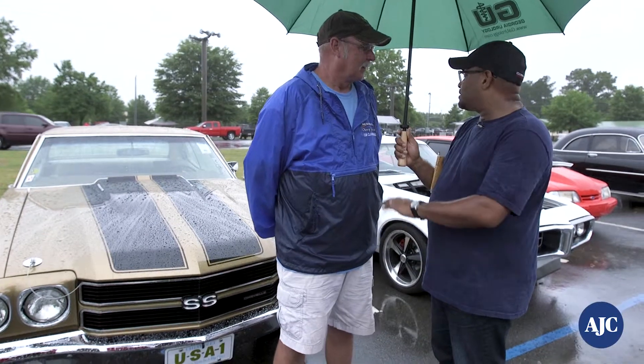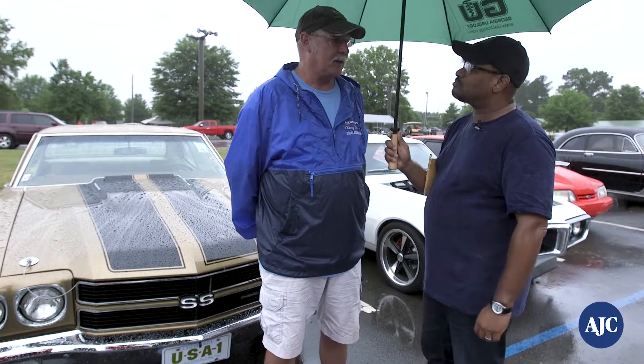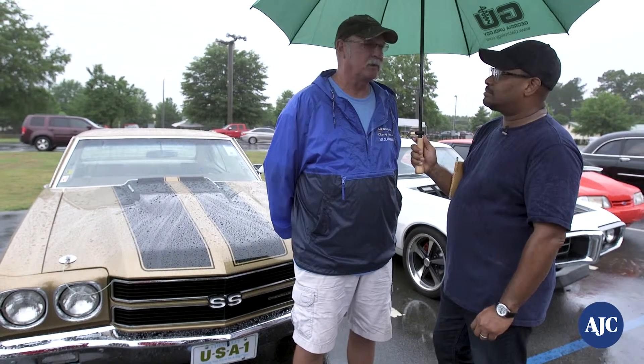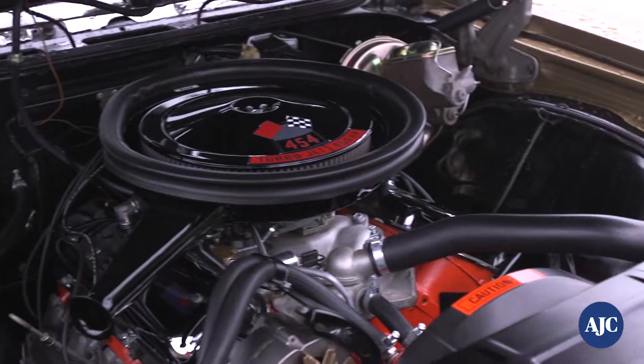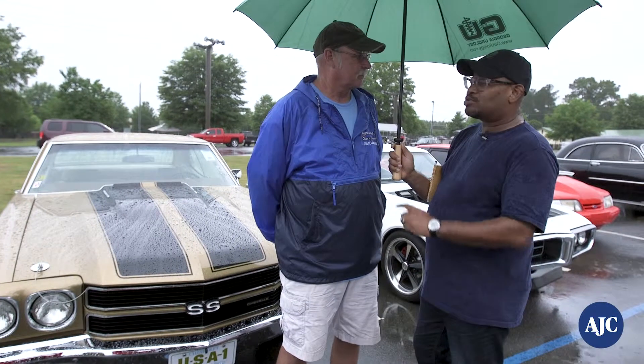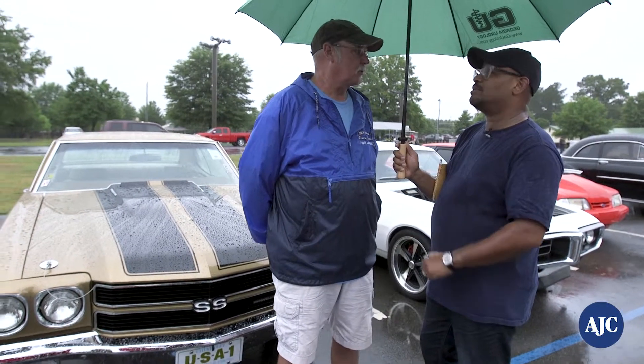Tell me about some of the things you've done, because it looks fantastic. I put it back stock, original. It is a true LS6, 450-horse Chevelle. It's got the rock crusher M22 transmission and a 410 Posi-Trac rear end. 450 horsepower.